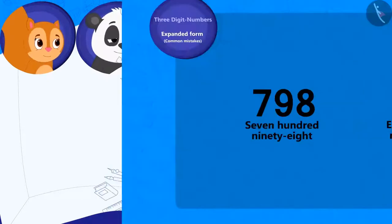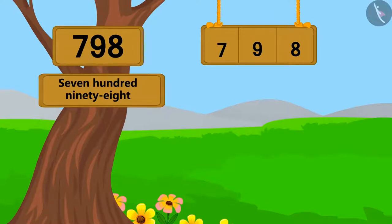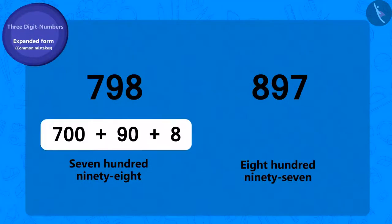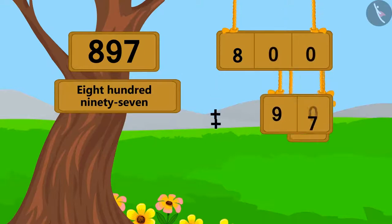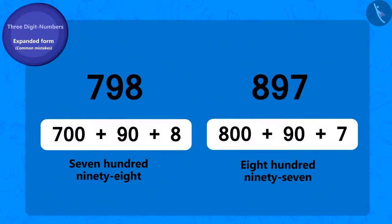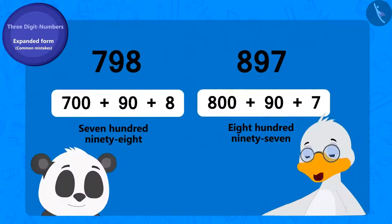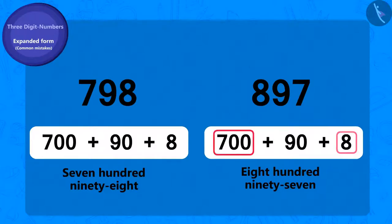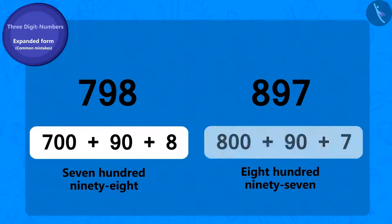To solve this riddle, we will have to write the expanded form of both the numbers. We can write the expanded form of 798 like this. And 897 can be written in expanded form like this. We can see that the expanded form of both the numbers is different. That's why Golu's answer is incorrect. While writing the expanded form, Golu exchanged the places of numbers 100 and 1. Therefore, both the expanded forms seemed the same, although in reality, the expanded form of these two numbers is different.